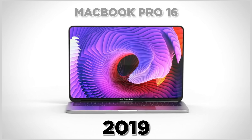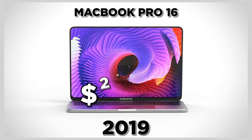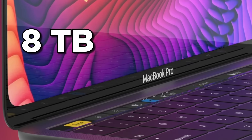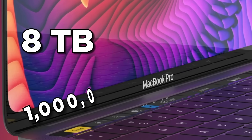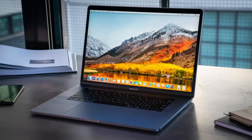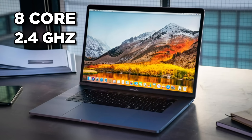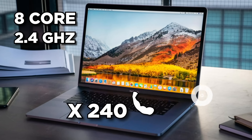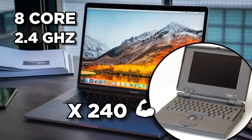The 2019 16-inch MacBook Pro, priced at $2,399, has up to 8 terabytes of storage capacity — 100,000 times more than Apple's first laptop — and runs using a special 8-core 2.4 GHz processor, meaning it's some 240 times more powerful than the original Macintosh PowerBook 100.